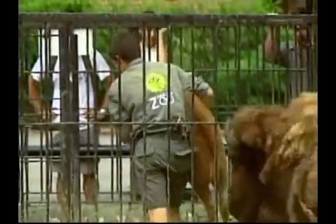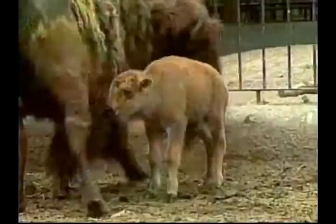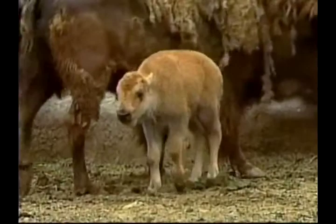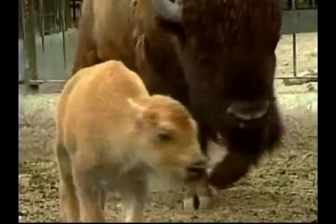Argentinians flocked to the Buenos Aires Zoo to see two baby North American bison, recently born in captivity. The tiny one- and three-day-old babies were a far cry from their big and hulky father, but they represented an important step in bison conservation efforts. The birth of the male and female bison were part of a carefully planned project developed by the zoo.